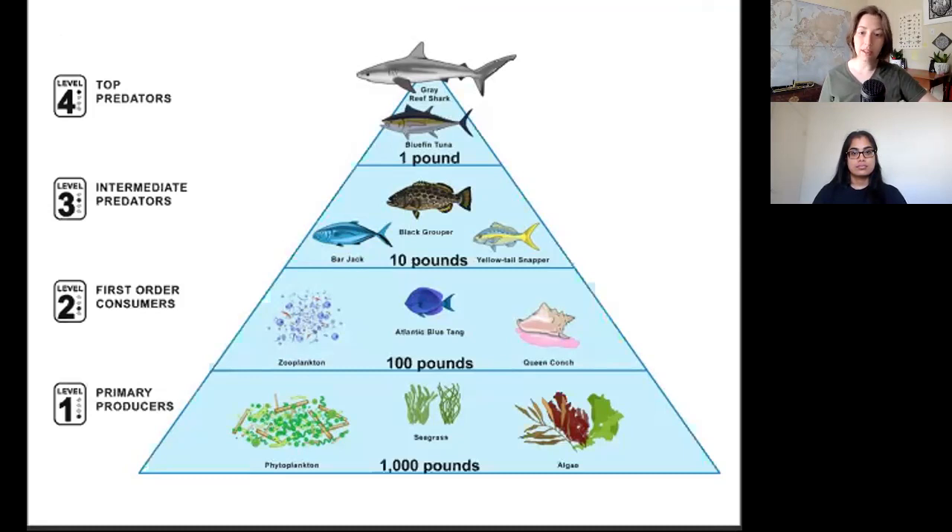Phytoplankton are consumed by zooplankton, which are then consumed by small fish, and so on, until eventually they're consumed by large fish, the intermediate predators, and at the very top they're consumed by the top predators. For every one pound of tuna that the ocean can produce, it required 1,000 pounds of phytoplankton to feed everything that tuna had eaten along the way. The phytoplankton rely on the whale pump to maintain their current numbers. And now the whales, who already have a reduced population due to whaling of the 18th century, are having their population further reduced from eating plastic of the 19th and 20th century.